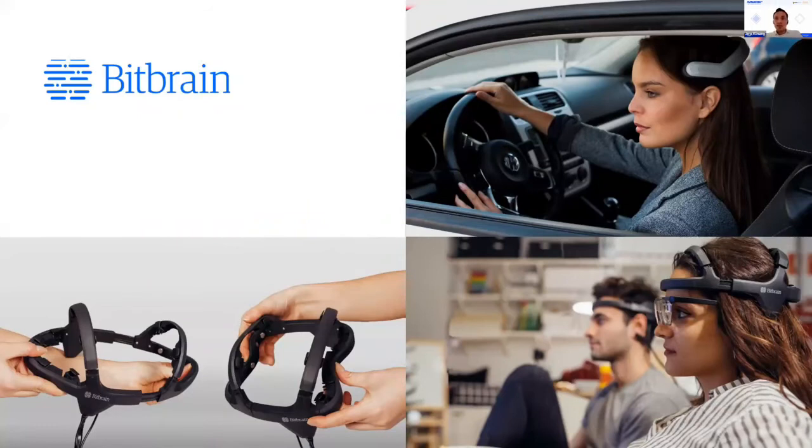Bitbrain is a neurotech company based in Spain. We are specialized on high-tech physiological monitoring with a strong focus on neuroscience. We offer integrated hardware and software solutions — we provide the devices but also the data analysis, the decoding of brain states, and so on. Our products span human behavioral research in both the private and public sector, but also marketing and the health sector.